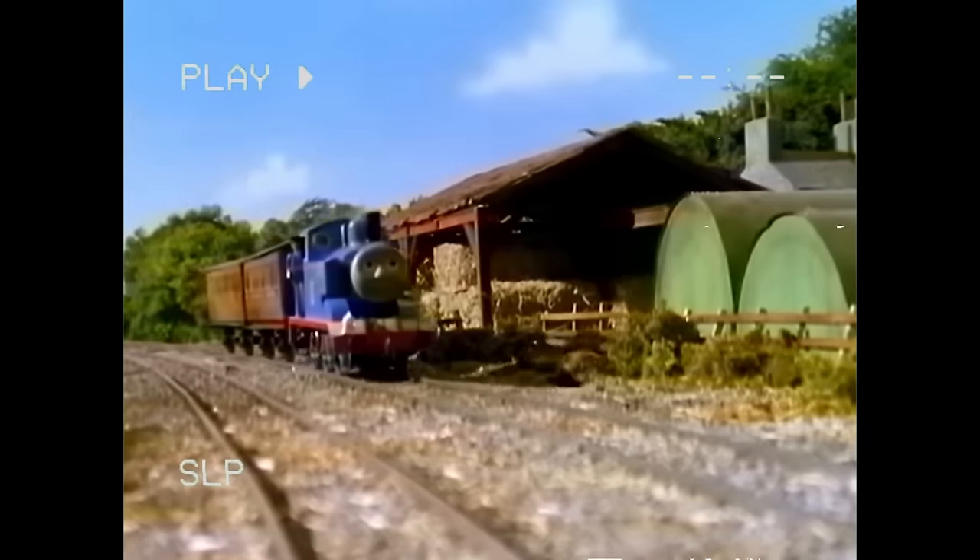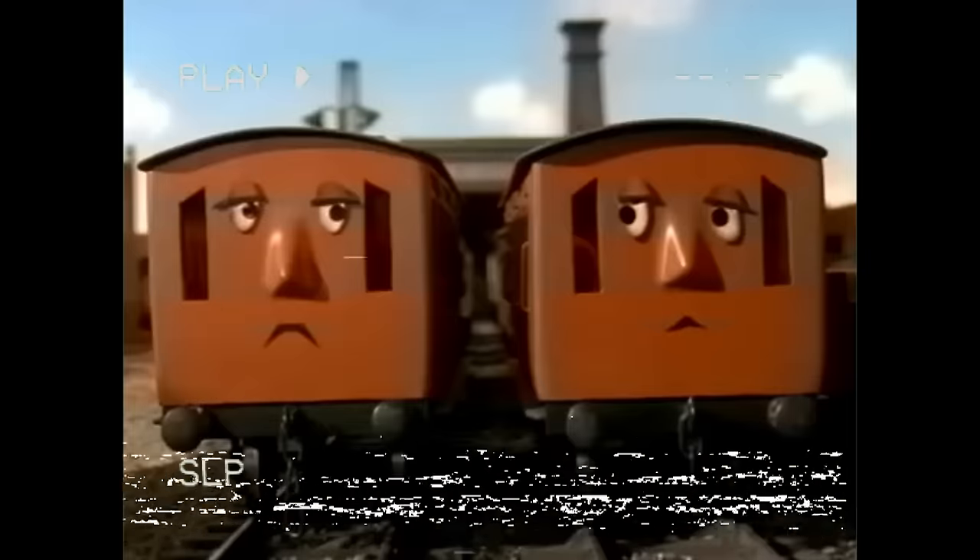Hello and welcome. Today we're going to be talking about what I've learned in regards to the two orangey-brown branch line coaches known as Annie and Clarabel.